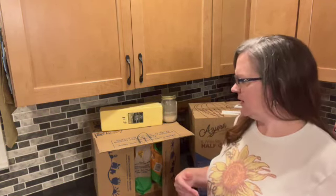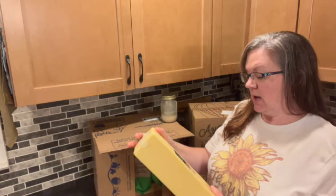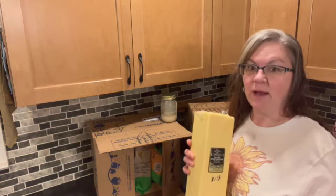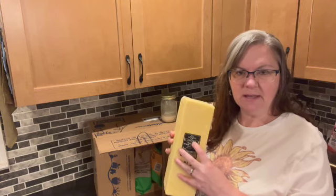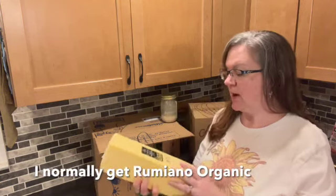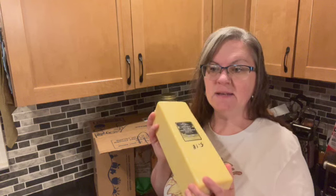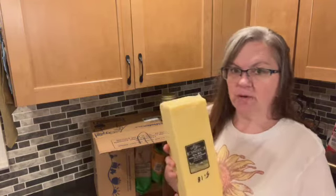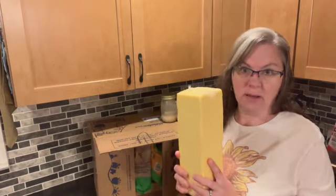I think the arrow was because of the glass jars. I was able to get one block of cheese — cheese is a hard thing to get at Azure right now. When I ordered, something was going on with the system and it wouldn't let me order two blocks, but I'll take my one. This is Sierra Nevada raw milk white cheddar, grass-fed, aged over 120 days. It's five dollars and 18 cents a pound — you can't pay that at a grocery store for raw cheese.